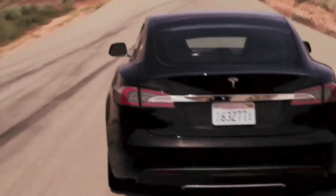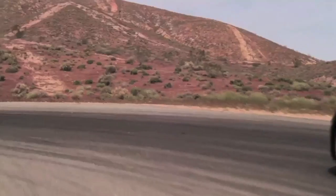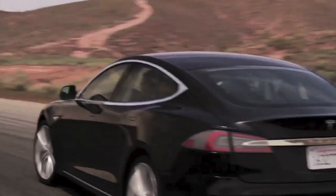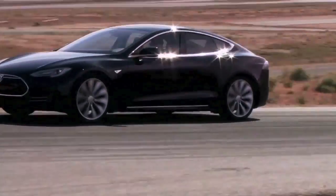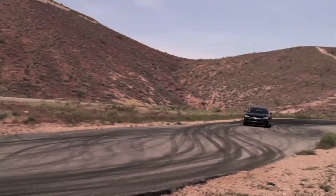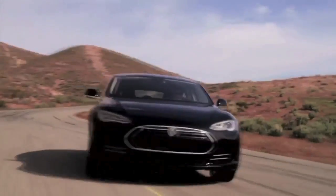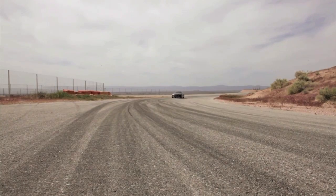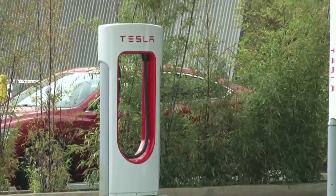Tesla claims that its new high-performance electric car can do everything that other electric cars can't: charge the battery in minutes instead of hours, drive like a sports car instead of a milk float, and cover more than 250 miles without needing to stop and recharge. And the electricity is free. We've come to California to test those claims on a 500-mile journey from Los Angeles to Palo Alto.